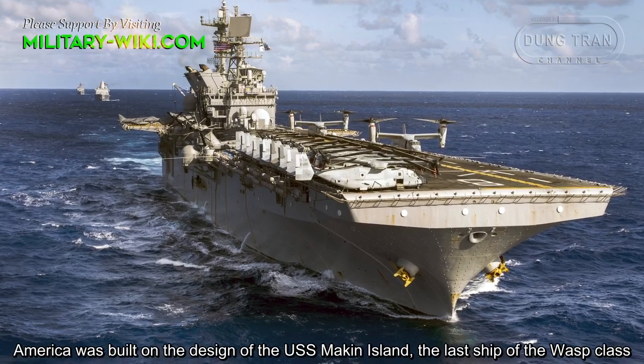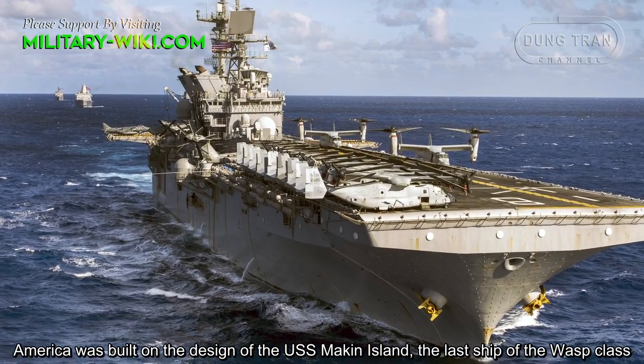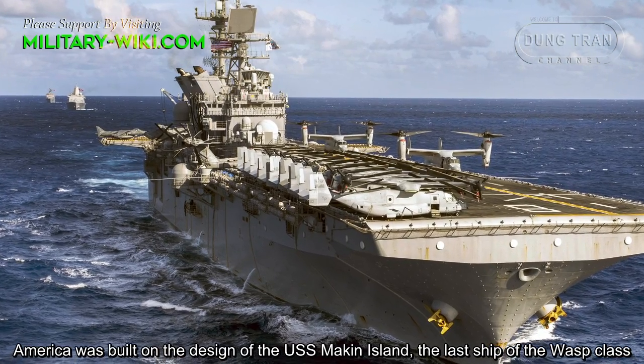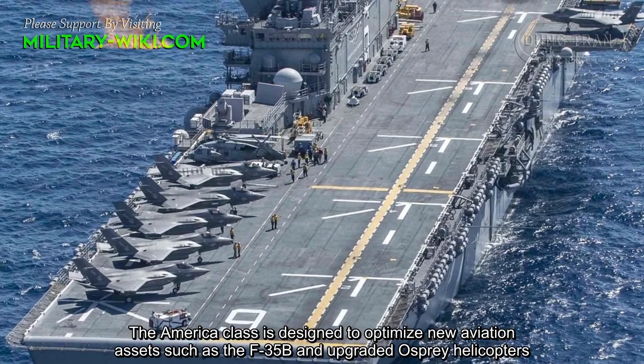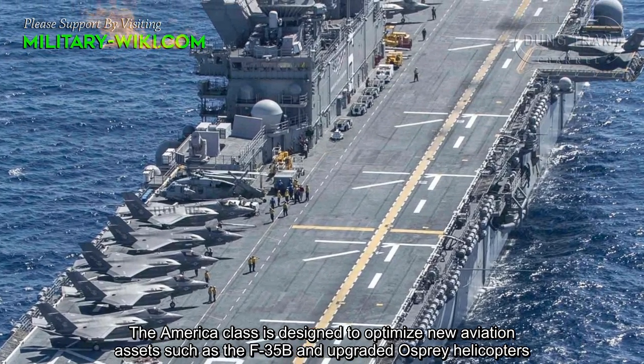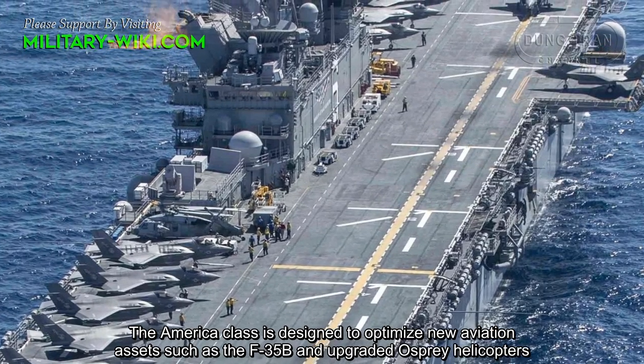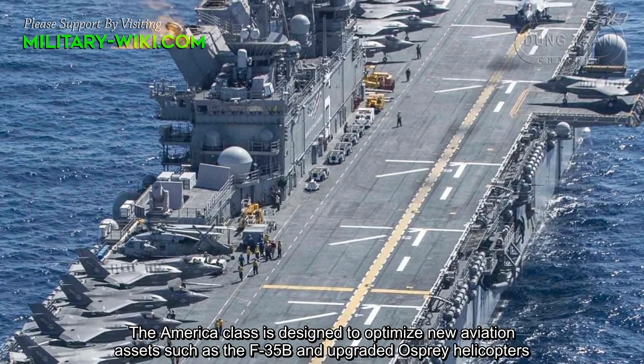America was built on the design of the USS Makin Island, the last ship of the Wasp class. The America class is designed to optimize new aviation assets such as the F-35B and upgraded Osprey helicopters.